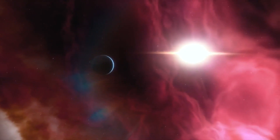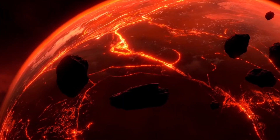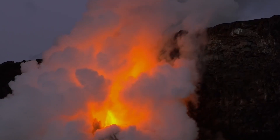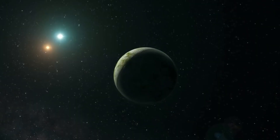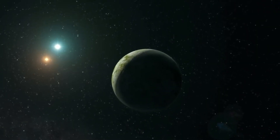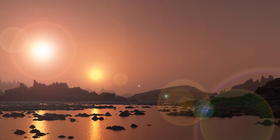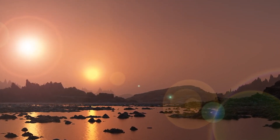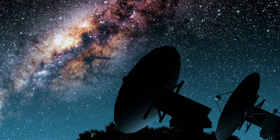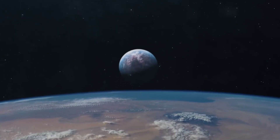But in what is a new record, a known super-Earth was recently discovered by the Arc Second Space Telescope-enabling Research in Astrophysics small satellite, making it the smallest observatory to spot an exoplanet. Led by a team from the Massachusetts Institute of Technology, this mission demonstrated that small satellites can perform complex tasks in space, normally carried out by large observatories.